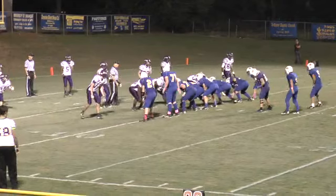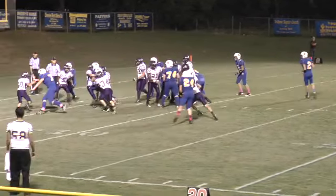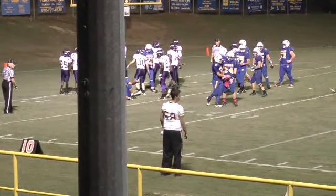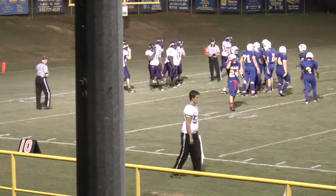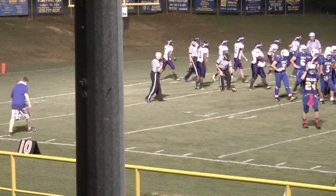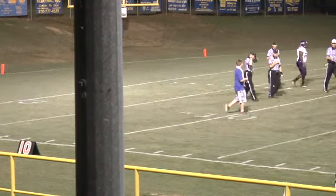14 seconds to go — this should be the last play of the game. Bears trying to get another touchdown, fighting hard for it. Six seconds, five seconds — they're not going to get it. That'll be it. It is over. Junction City improves to six and oh on the season. The Dragons win it 55 to 13.